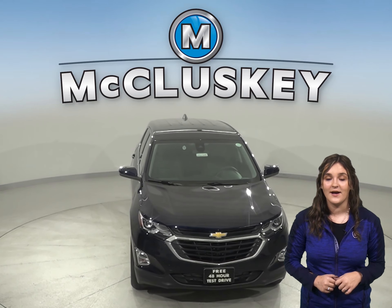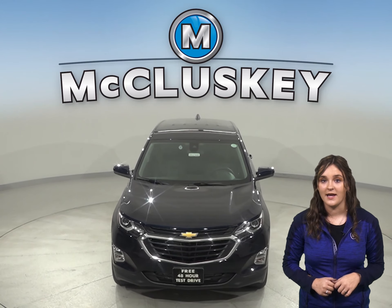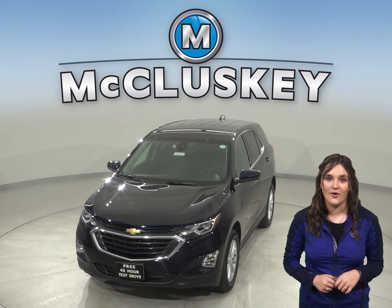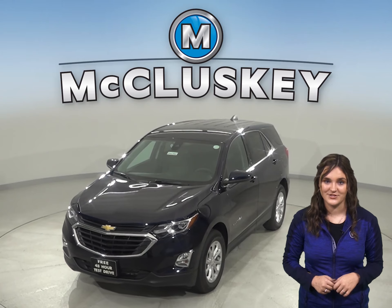Come on down and find out why the 2020 Chevrolet Equinox is the right choice for you. You can even take it out on one of our free 48-hour test drives today.